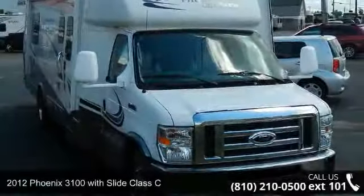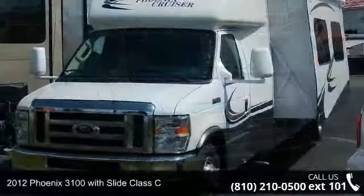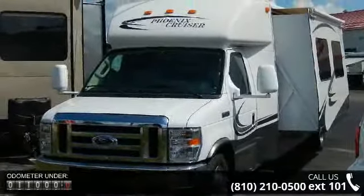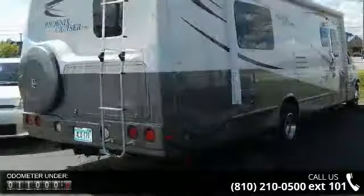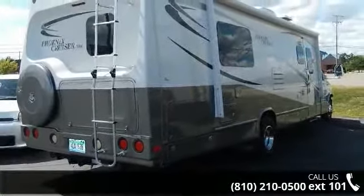Start planning your next trip in this 2012 Fenix 3100 Slide Class C. For those looking for a feature-packed motorhome, look no further. Here we have the standard for style, quality, and driver comfort in Class C RVs. This unit is equipped for short trips or lengthy vacations.